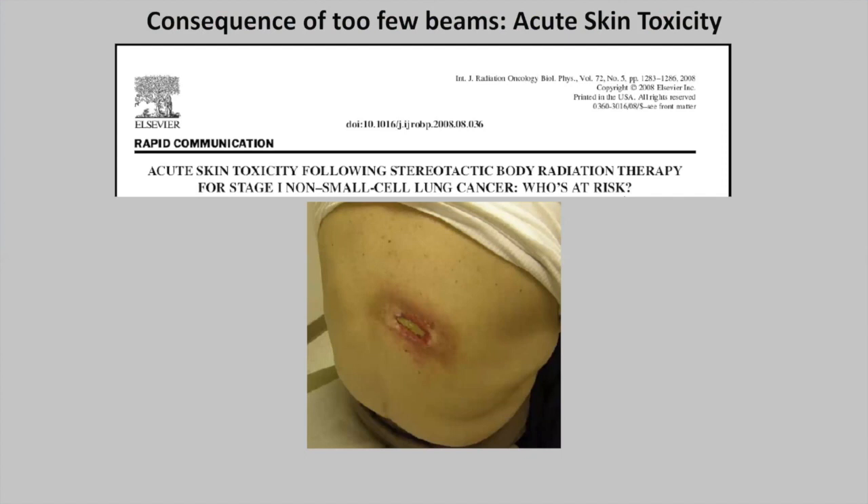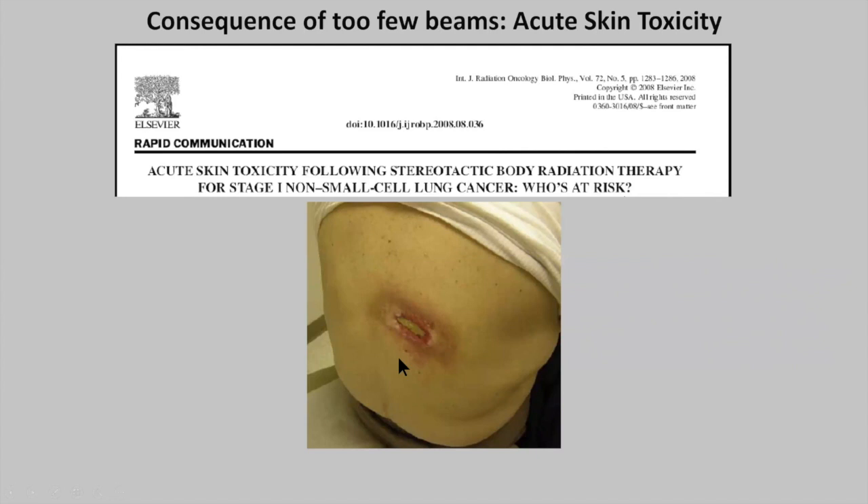There's an important reason to use many beams, and that has to do with acute skin toxicity. A publication in the Red Journal in 2008 showed the kind of toxicity you will see if you use too few beams — only two or three beams with very high doses. If you don't spread the dose to the skin with many beams, you can end up with really adverse toxicity to the patient.